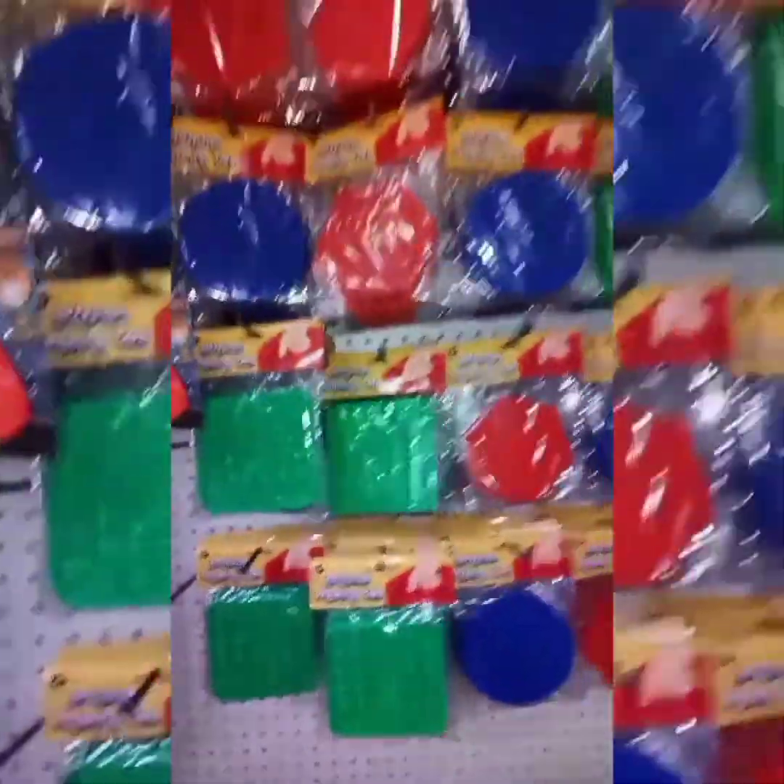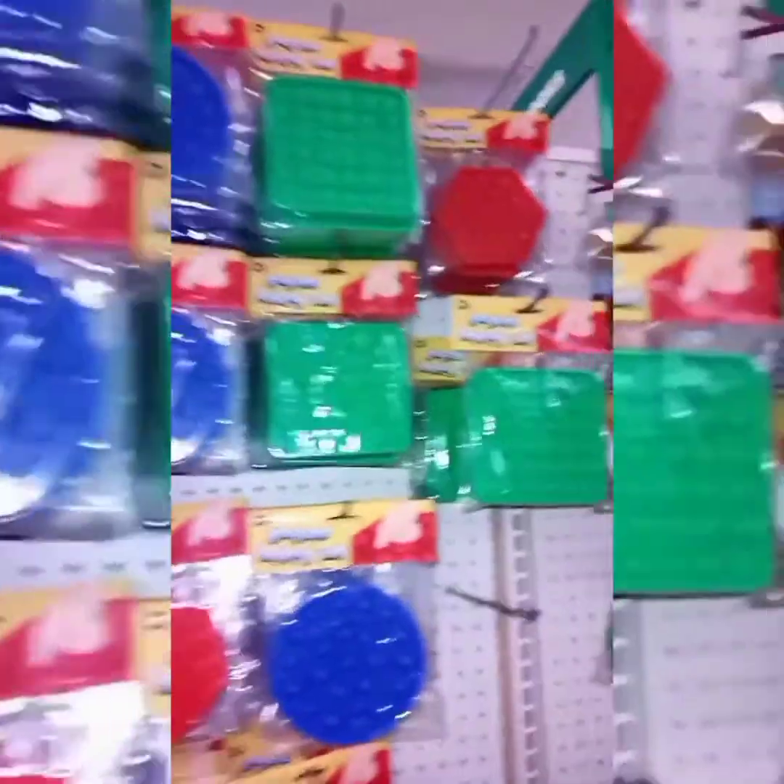There are other Lego accessories, building blocks, and squishes. Now this was the most exciting find because — guess what — we have puppets! Yes, we have red ones, green ones, and blue ones.